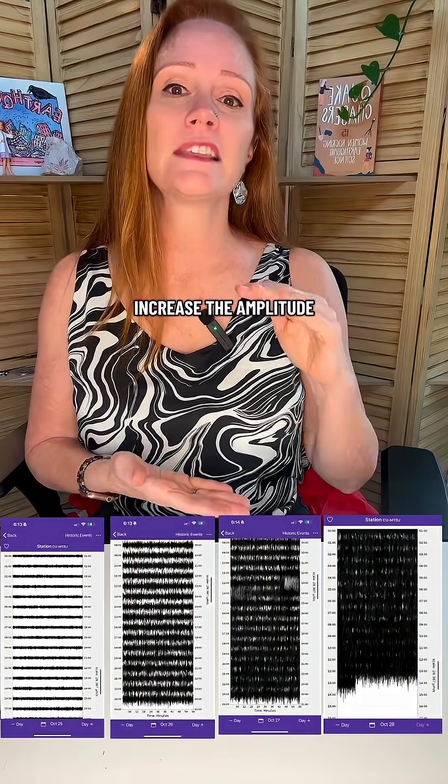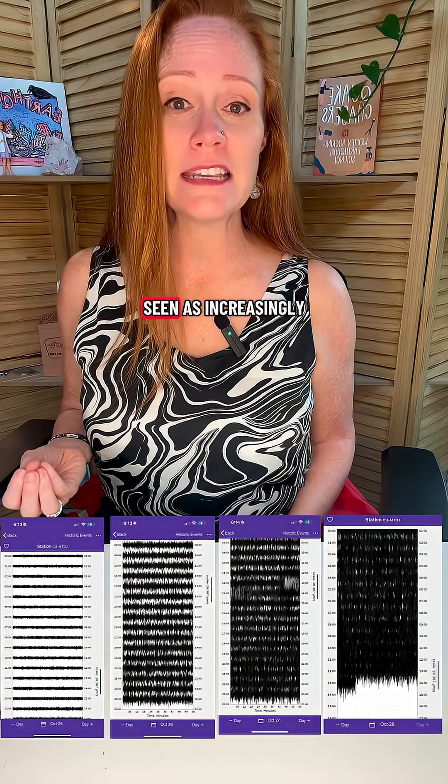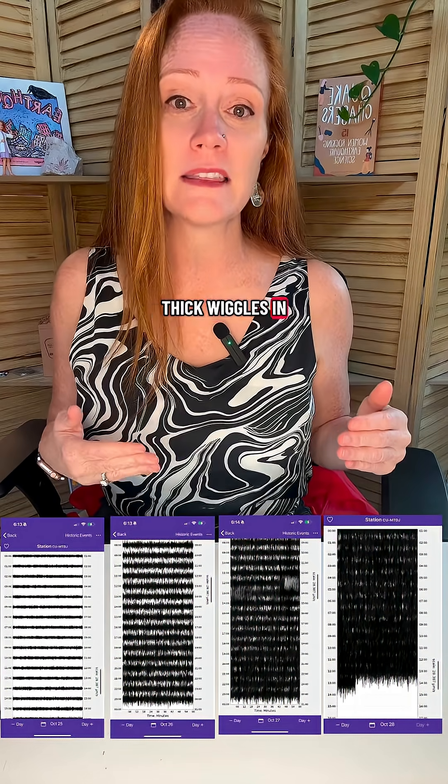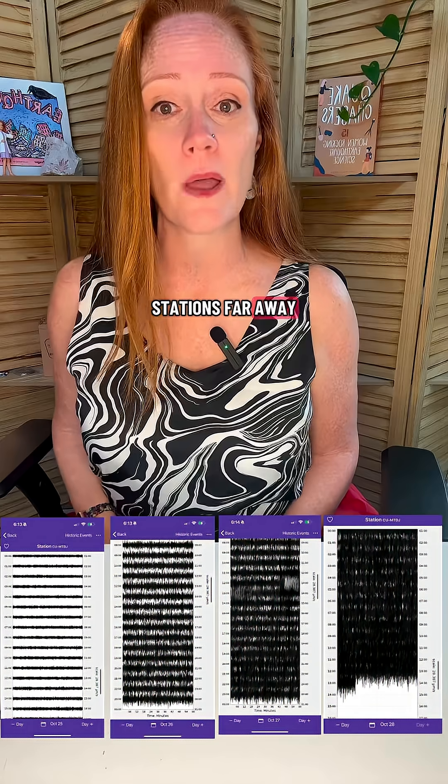Hurricanes increase the amplitude of ocean waves, which beat on the coast and seafloor. This produces energy waves that can be seen as increasingly thick wiggles in the seismic record from stations near the approaching storm, and sometimes even stations far away.